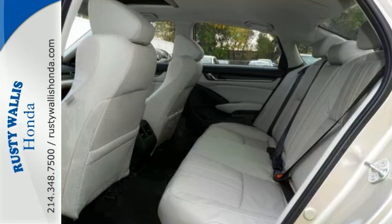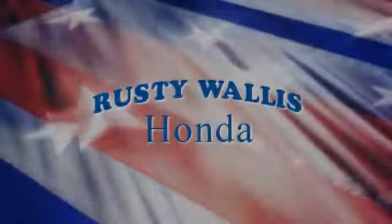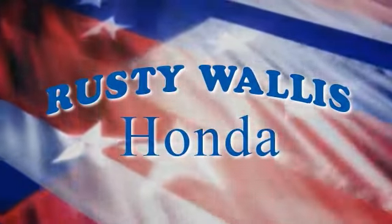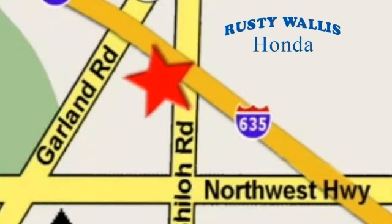Come on in today and experience true luxury for yourself. At Rusty Wallace Honda, our primary goal is to satisfy our customers. Stop in today. We're easy to find just off I-635 at Shiloh Road.